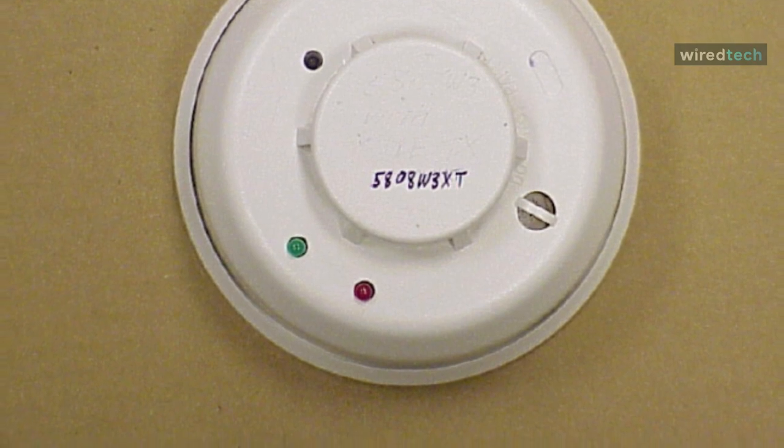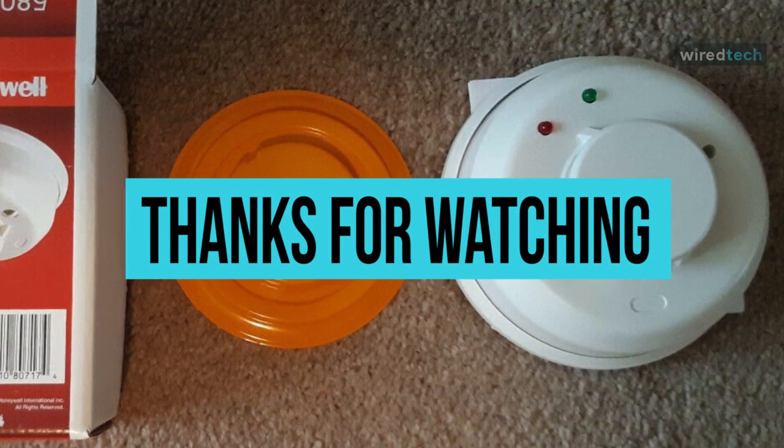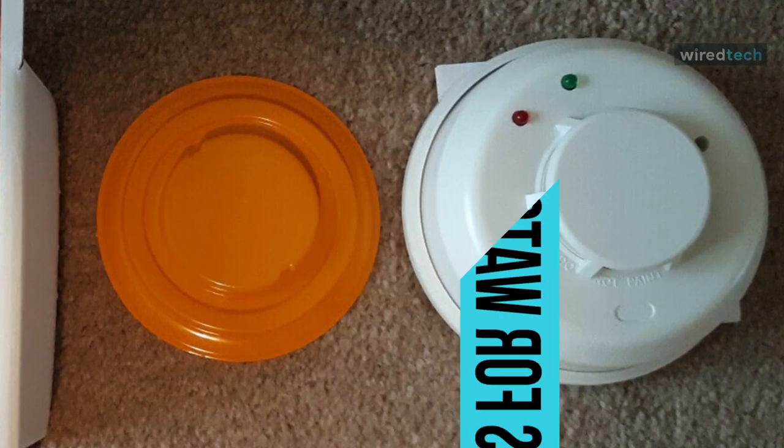Thanks for watching — hope you all enjoyed! Don't forget to check out the description below to pick out the best smoke detectors available in the market.